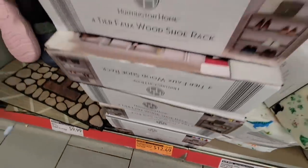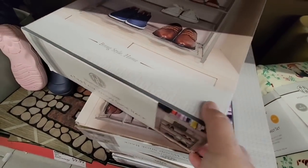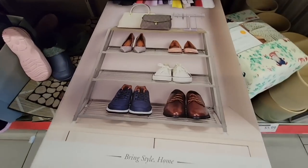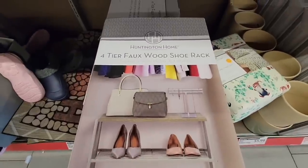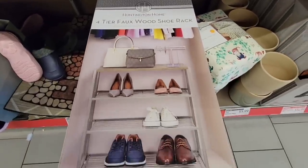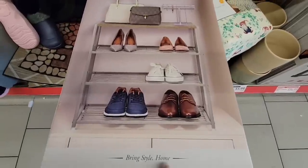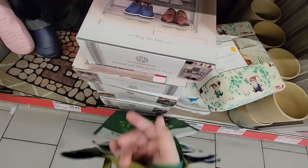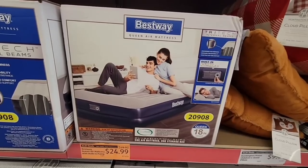Great deals here at Aldi. Look at this shoe rack — it's a heavy box with a faux wood topping. That is actually a really nice shoe rack. I'm comparing it a little bit to the Costco one, but if you buy two of these side by side, it's still cheaper than the one at Costco — for $25 because they're each $12.49. That is such a great price.